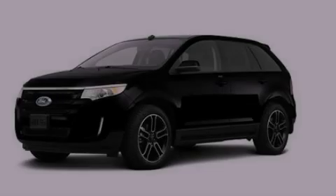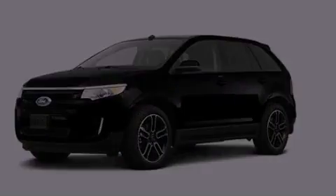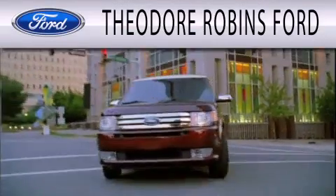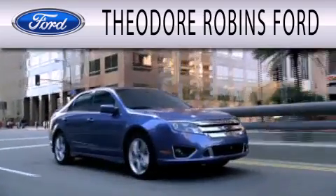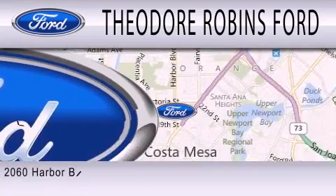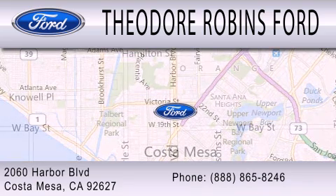Please call today to reserve this vehicle for a test drive. Theodore Robbins Ford is dedicated to doing everything possible to ensure that the experience you have selecting your next vehicle is as pleasant as possible. We are located at 2060 Harbor Boulevard in Costa Mesa.